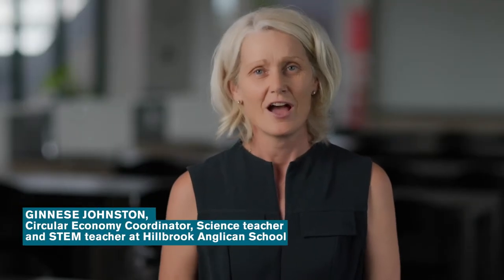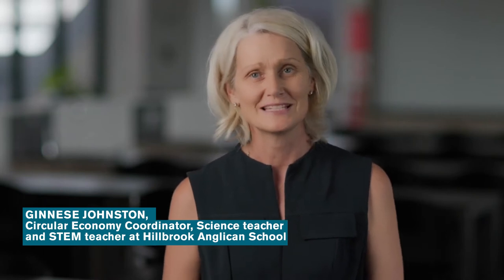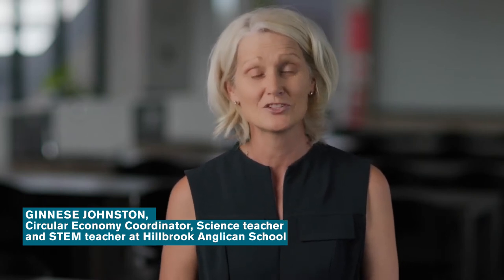Hi, I'm Janice Johnson. I've been teaching science at Hillbrook for six years. I've been fortunate to be given two extra roles: one is to teach a subject called Aspire Science, and the second is to be given a role of starting Hillbrook down the circular economy journey.